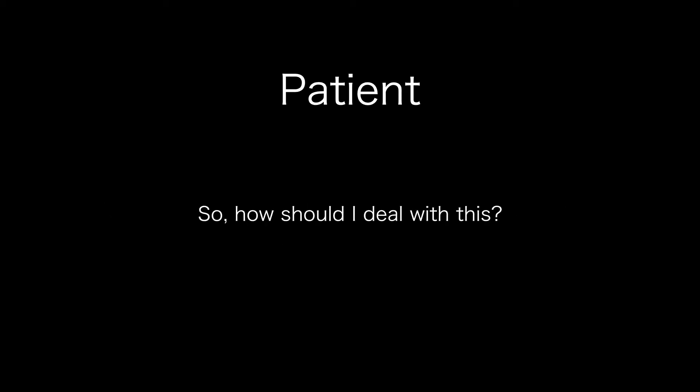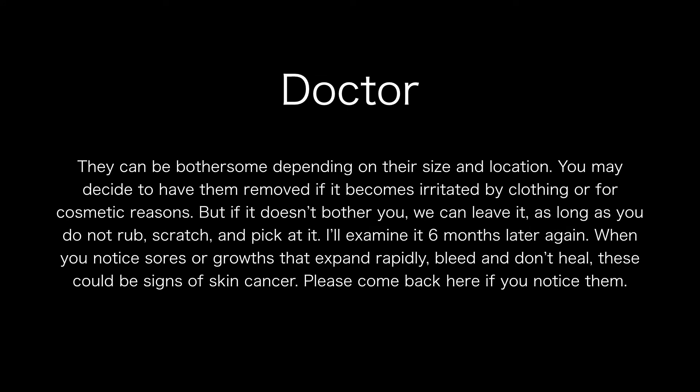So, how should I deal with this? They can be bothersome depending on their size and location. You may decide to have them removed if irritated by clothing or for cosmetic reasons. But if it doesn't bother you, we can leave it as long as you do not rub, scratch, or pick at it. I'll examine it six months later again.